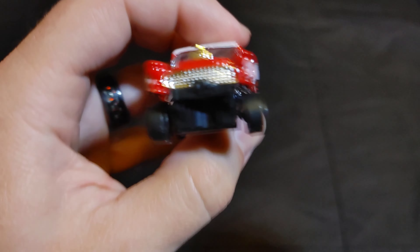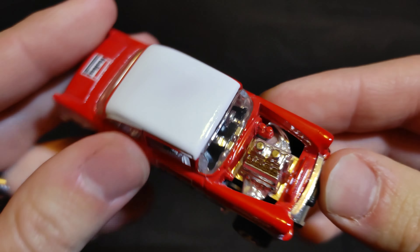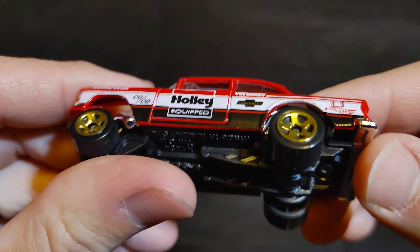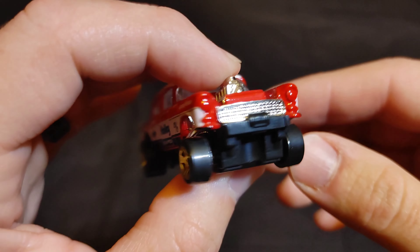Next up we have a fan favorite — the Bel Air Gasser. Let's see if it can actually be fast in 1:64 scale; it's supposed to be a drag car so let's see if it's actually quick. Put 'Bel Air Gasser' in the comments.